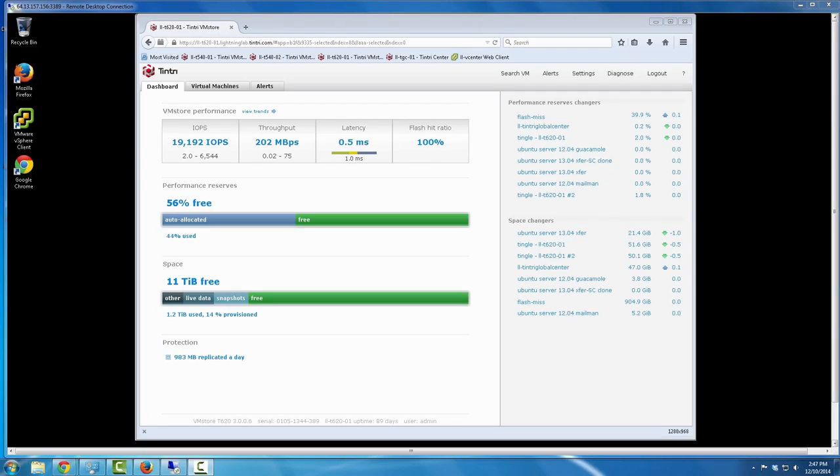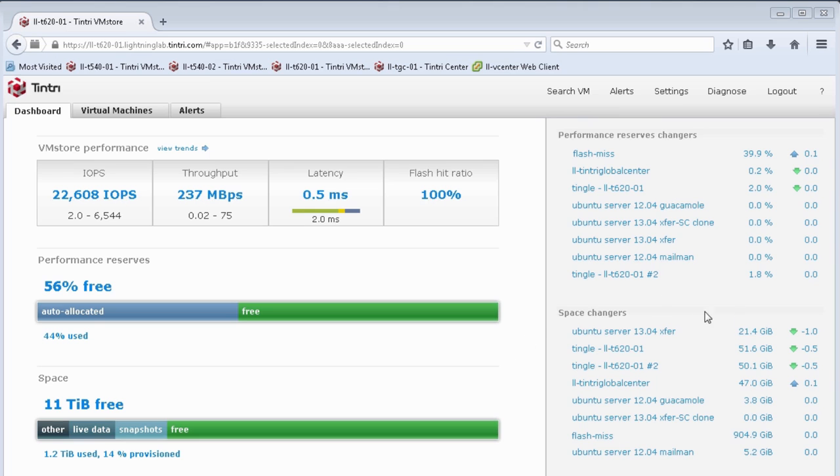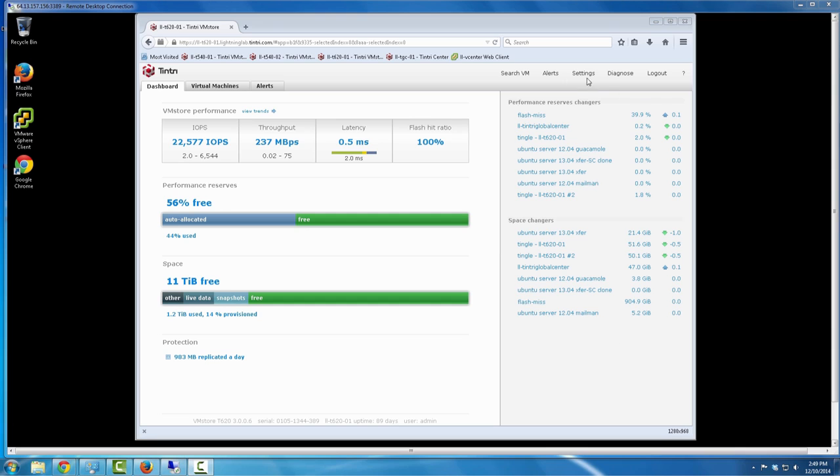I can even see the individual VMs that are using the most capacity here, and the VMs that are using the most performance here. Large, but still performing well. It's all right here — that didn't take days, more like minutes.